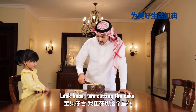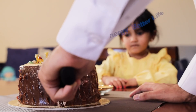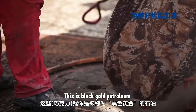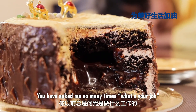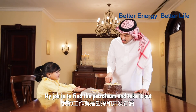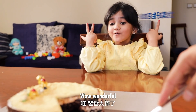Look, baby. I am cutting the cake — it's like drilling in the ground. This is the black gold: petroleum. You have asked me so many times what my job is. My job is to find the petroleum and take it out. Wonderful!